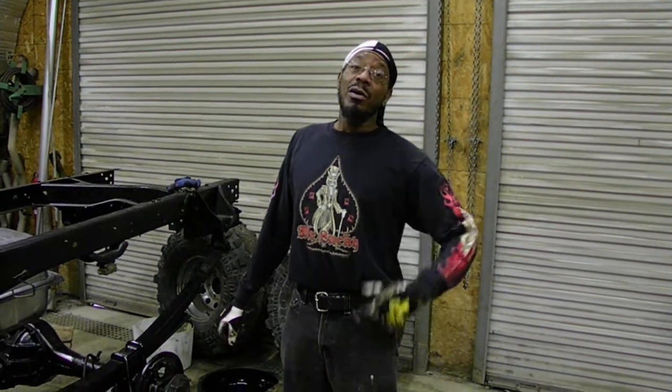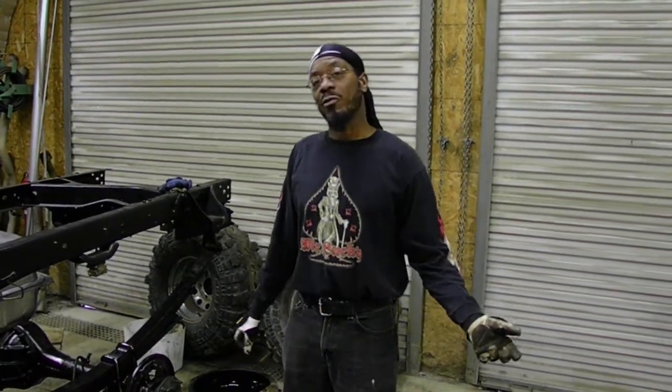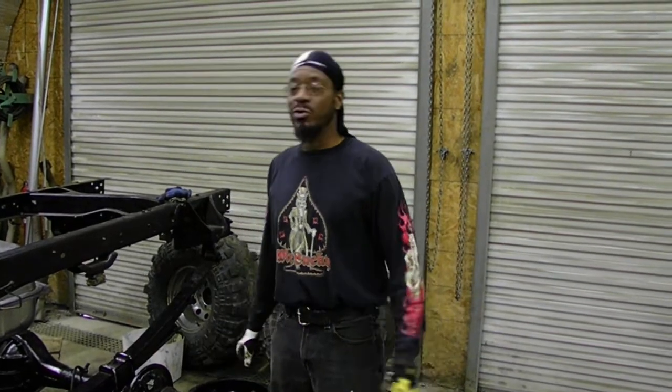Ladies and gentlemen, we are here today at the Rice's Transportation Bus Garage. It's an outsourced building for Close Enough Fab Shop. My cinematographer is Mr. Dan Riley, who you cannot see, the owner and proprietor of Wolf Springs Off-Road Park.